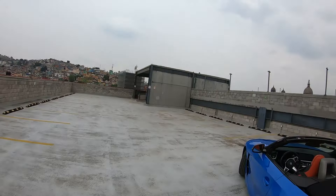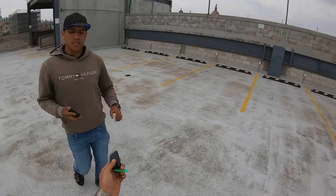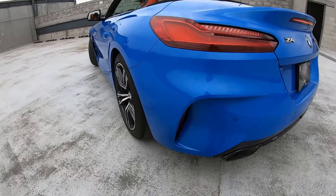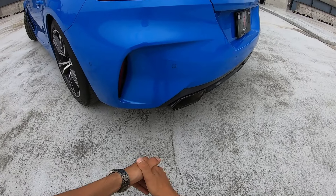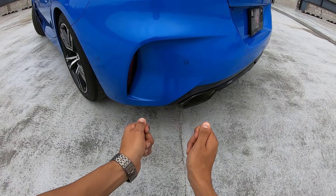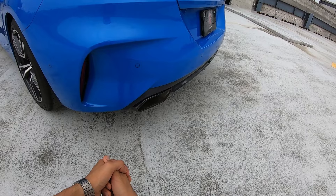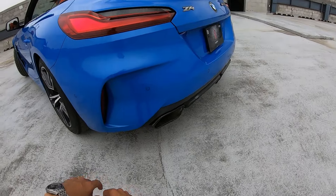We're going to show you the exhaust sound right now. Let me have you start it up and give it some revs. This exhaust system is optional for the M Sport — you can have the M40 without necessarily the M Sport exhaust. Let's listen to it. For a modern car, it sounds quite, quite throaty. I would say that's the greatest distinction of this car and the most beautiful thing about it.